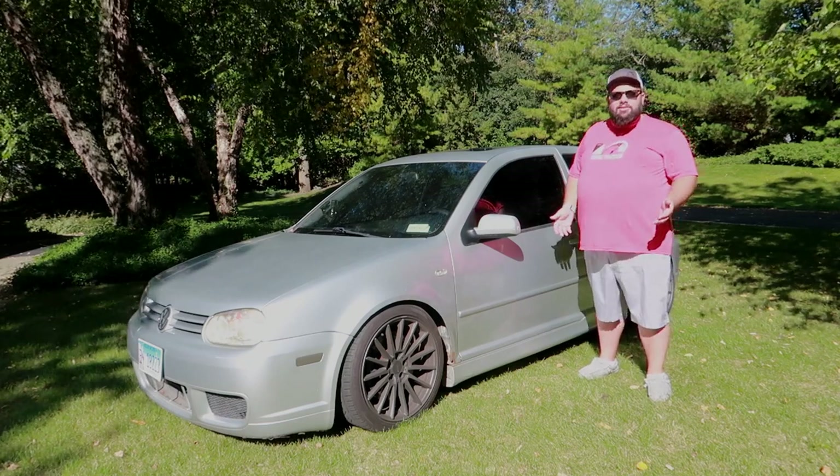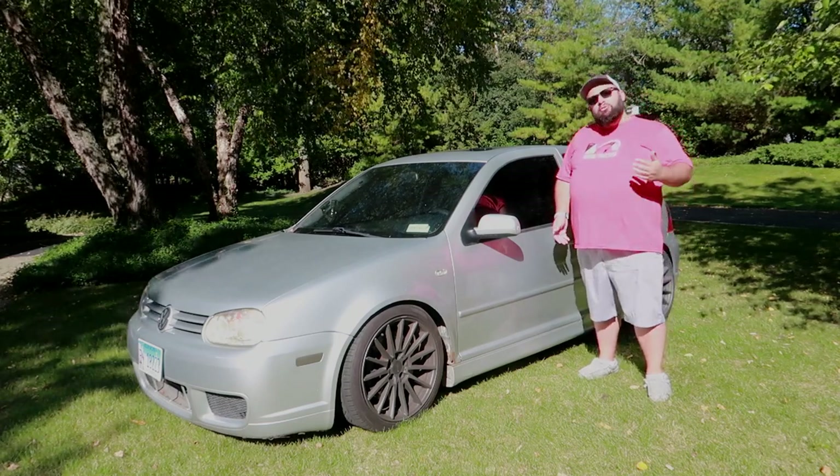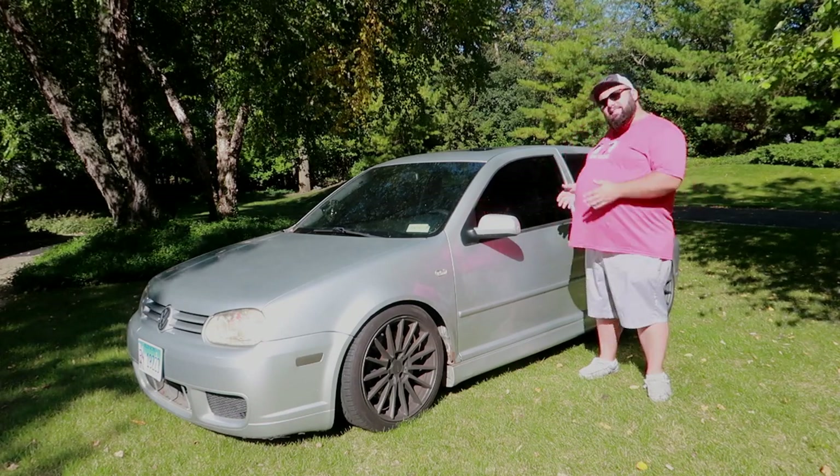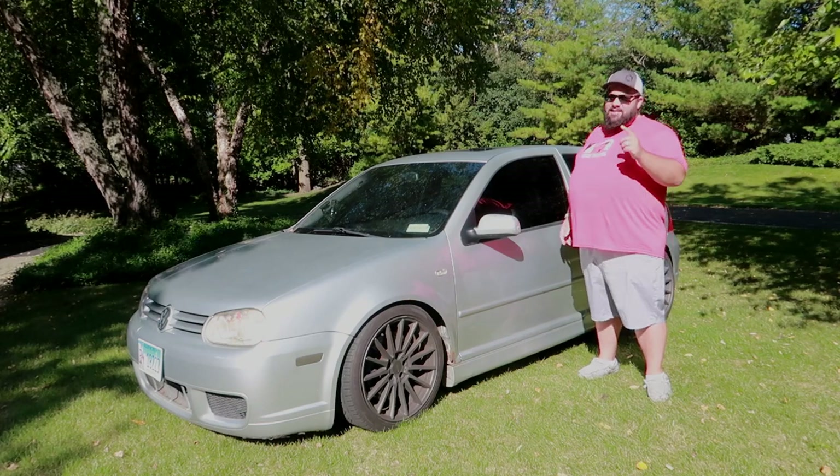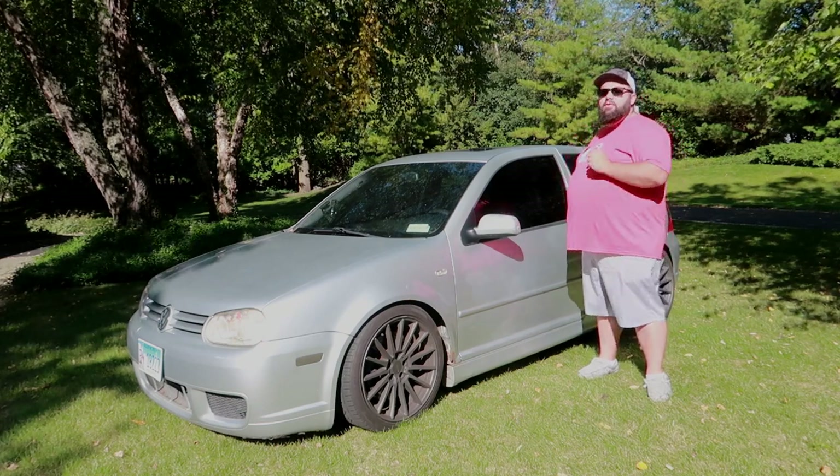What exactly is the R32? It has a 3.2L VR6 engine, 6-speed manual, and it is all-wheel drive. That's reason enough to love the R32.